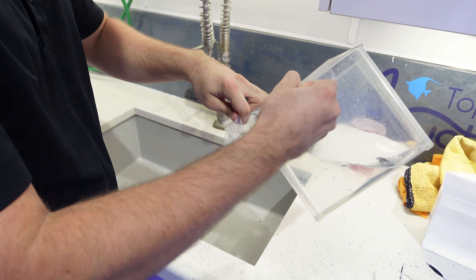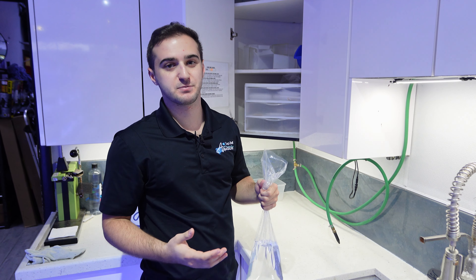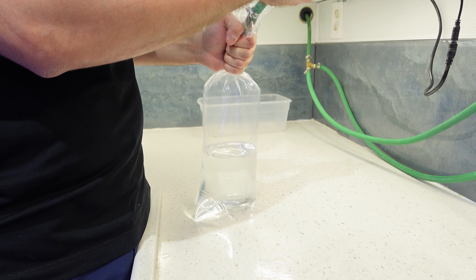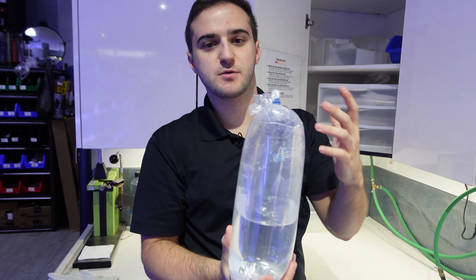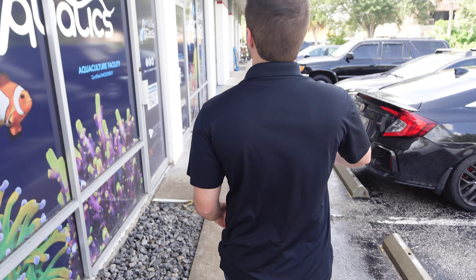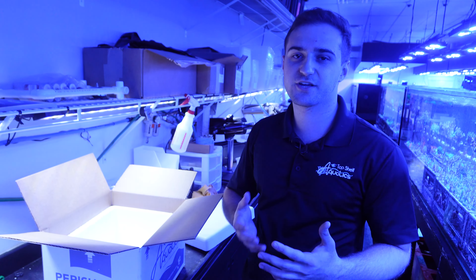We have a big variety of fish sizes in our store, so we make sure we keep a big variety of bags as well. This guy's pretty small so we don't need a massive bag. All of our fish are bagged with oxygen and they're double-bagged, sometimes triple-bagged, to make sure they arrive to you in the best shape. All fish are shipped overnight — if you order something one day, we'll get it there in the morning of the following day, or whenever you want your arrival date to be.